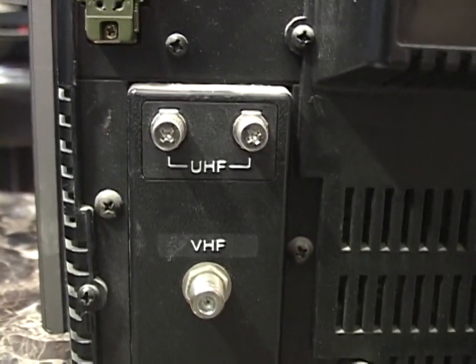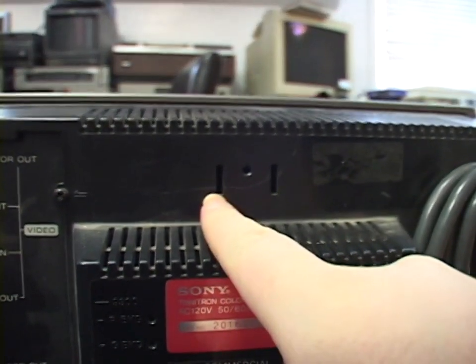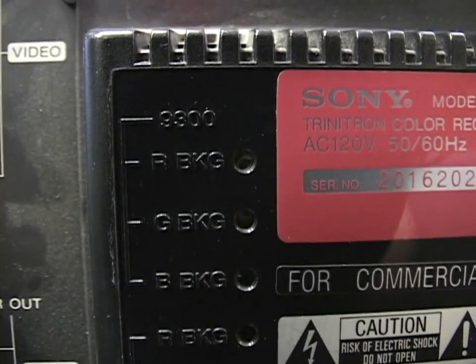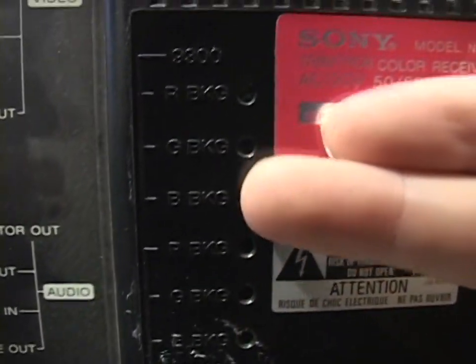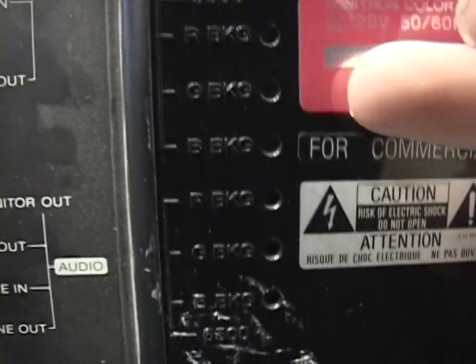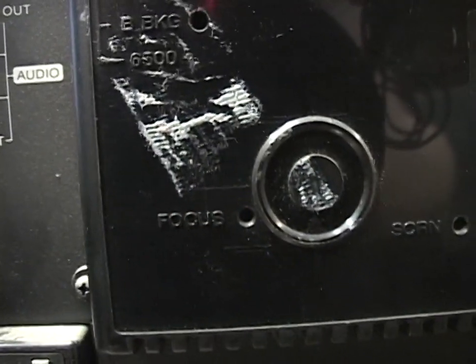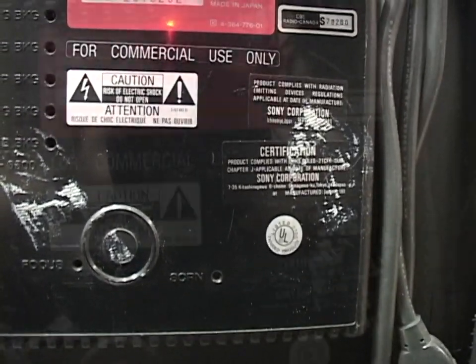Here are the TV antenna inputs — VHF and UHF — with some tabs to wrap the cord around, and a rabbit ear holder used to live here. Over here there are six potentiometers in two sets of three: the red, green, and blue gun intensity adjustments. The top three are for 9300 Kelvin color temperature and the bottom three are for 6500 Kelvin. You can indeed adjust the color temperature — that switch is right here, 9300 or 6500 Kelvin — a very useful feature. There's also a focus control and a screen control, giving quite the ability to tune the tube without opening it up.